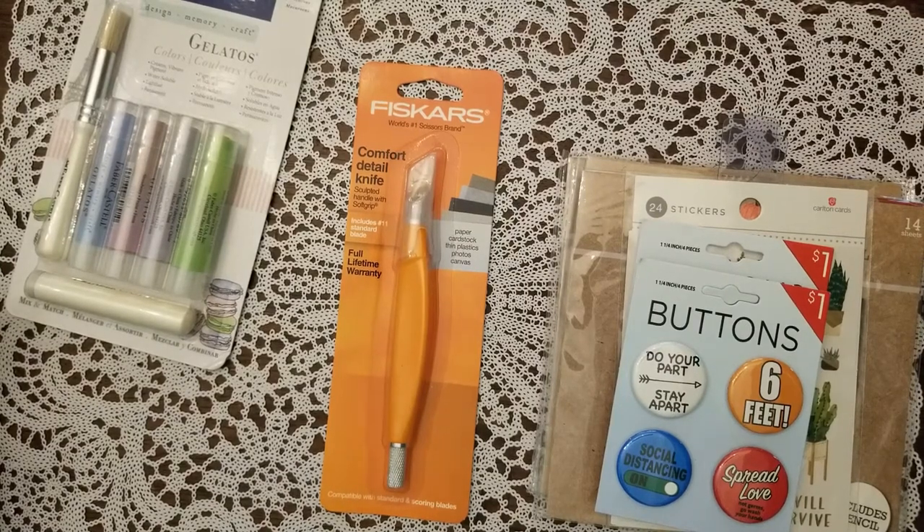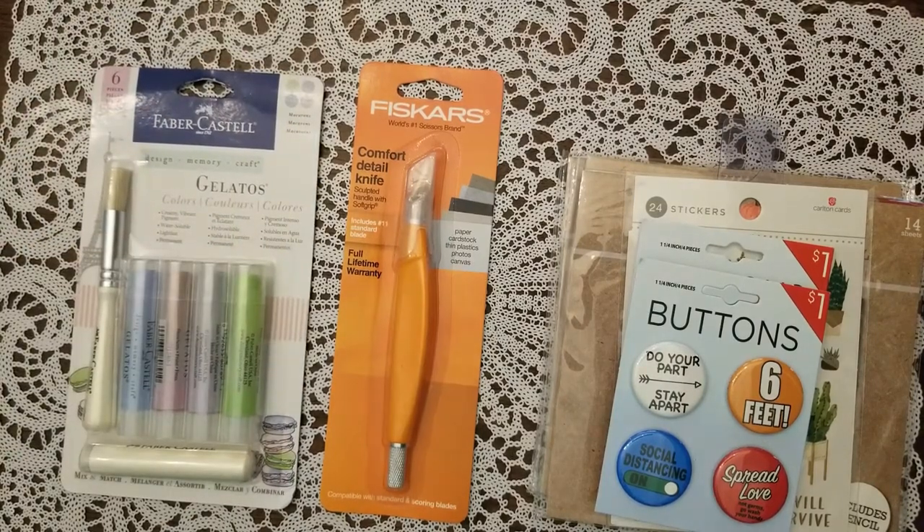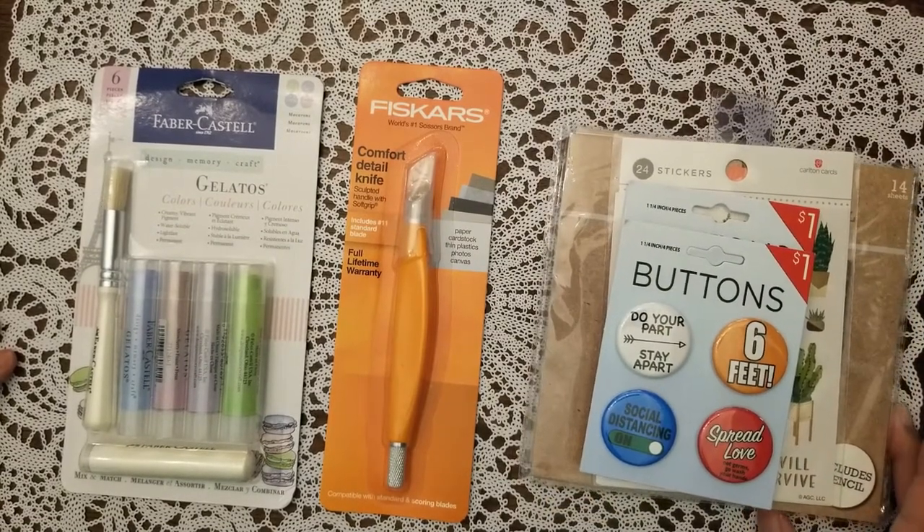I did buy a shirt which I'm not going to show you, but that's about it — that's all I got from Ross and Target. I hope everyone's having a good week, see you soon, bye!